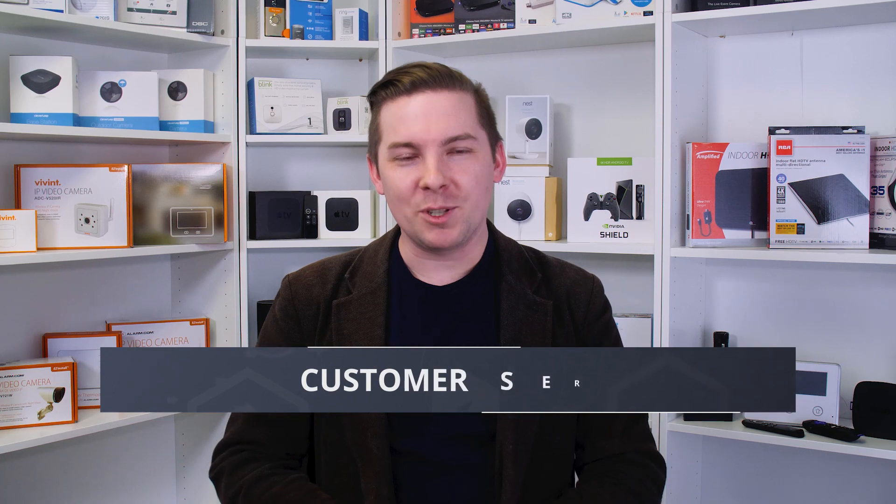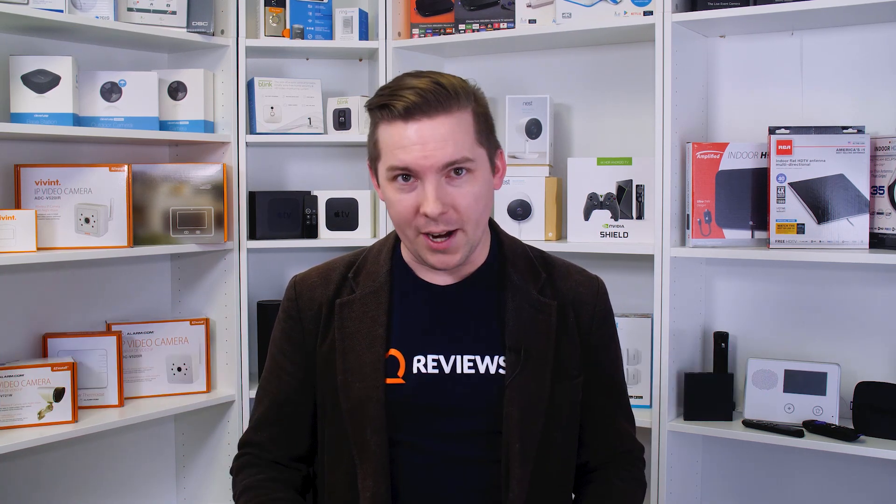Let's talk about customer service — in neither case is it going to be great. Both companies have pretty bad reputations and both have kind of earned those. Vivint has a pretty bad sales reputation: they do a lot of summer sales with people going door-to-door. Word of advice — don't buy any security system from somebody going door-to-door. You should be doing your own research. As far as when you actually get the system installed, Vivint isn't quite as bad, but we still hear some horror stories — though that's par for the course with almost any company.